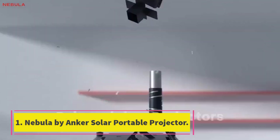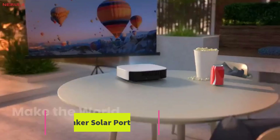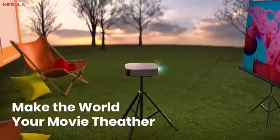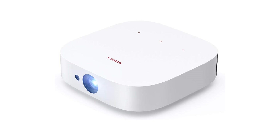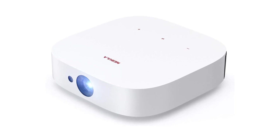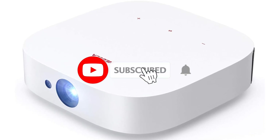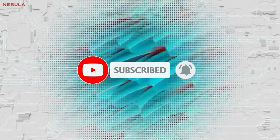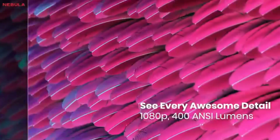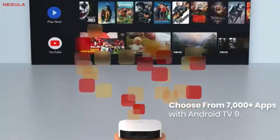Number 1: Nebula by Anker Solar Portable Projector. Nebula offers a variety of outdoor projectors, but our absolute favorite is the Anker Nebula Solar Portable 1080p Projector. It takes just about 20 minutes to set up for the first time and is a simple process, especially if you already have a Google account or Android device. The projector comes with an easy-to-use remote that is very similar to others, so you don't have to worry about learning a new controller system.